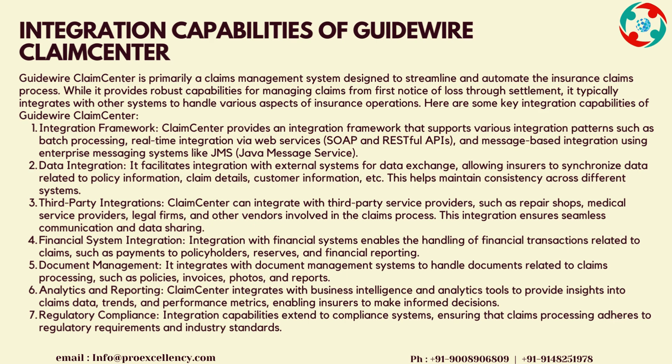Document Management integrates with document management systems to handle documents related to claims processing, such as policies, invoices, photos, and reports. Analytics and Reporting: Claims Center integrates with business intelligence and analytics tools to provide insights into claims data, trends, and performance metrics, enabling insurers to make informed decisions.